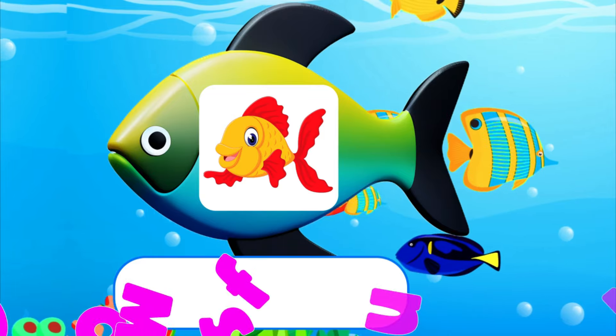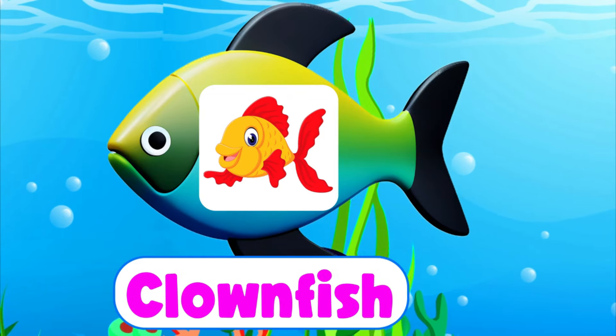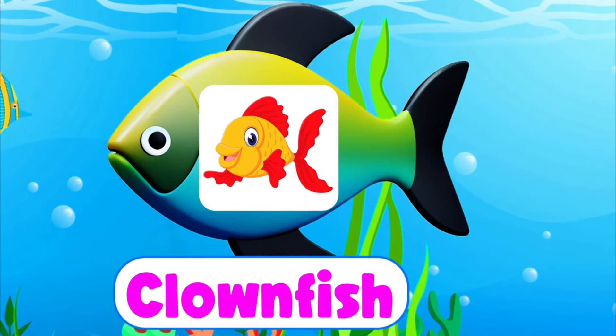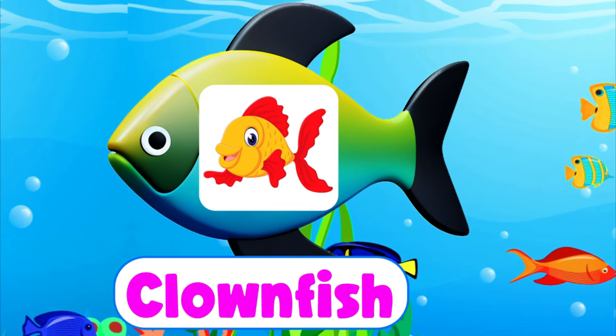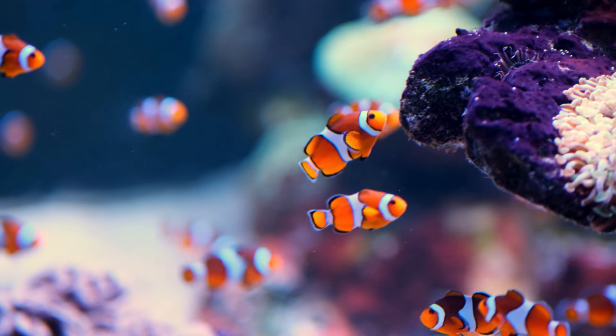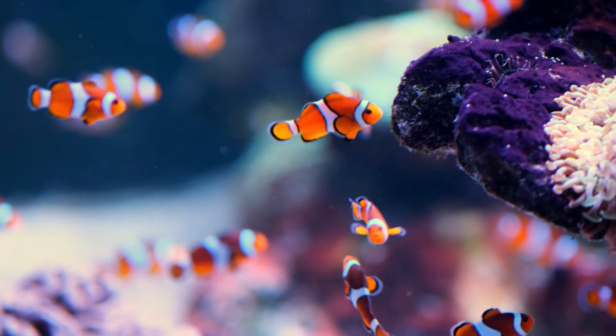Clownfish. C-L-O-W-N-F-I-S-H. Clownfish. A clownfish is vibrant.